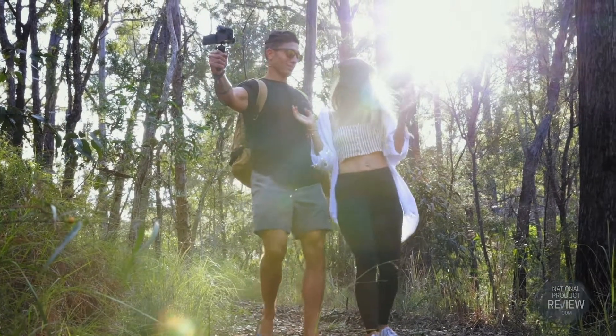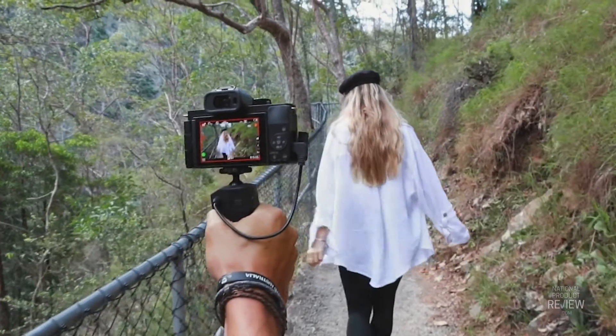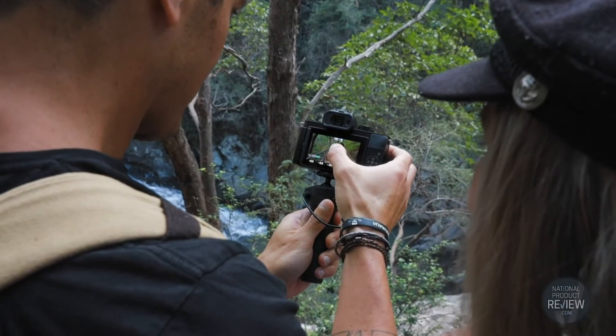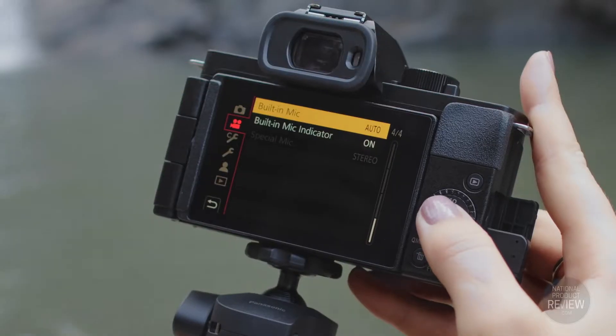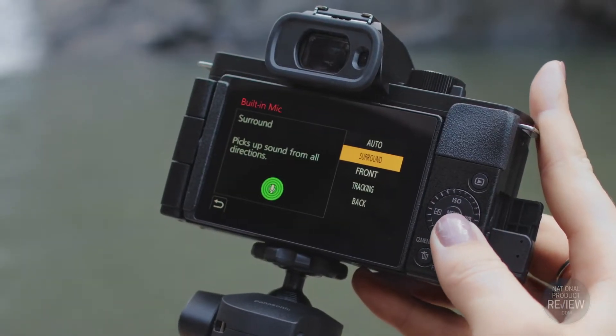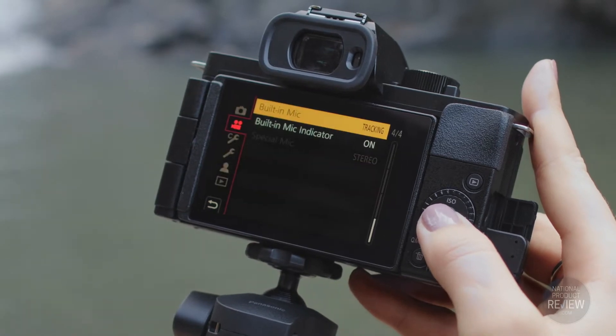Sound is such an important dimension of content in a creator's message. With the new Lumix G100, you won't need an external mic. Instead, this camera features OZO Audio technology with three intelligent internal microphones to cover any situation.